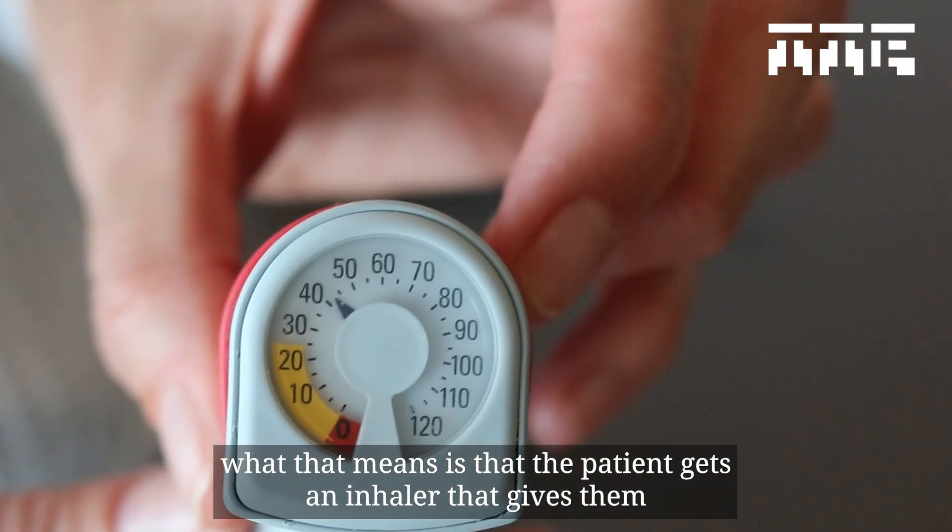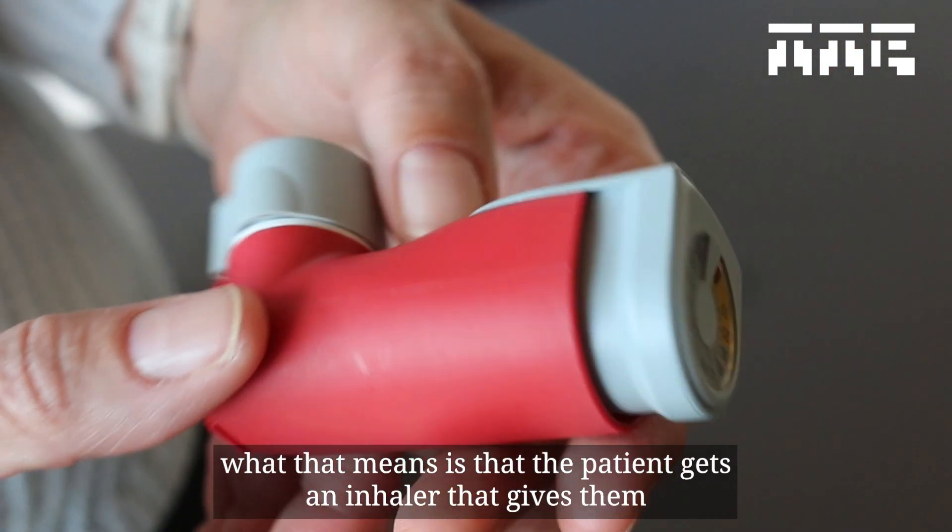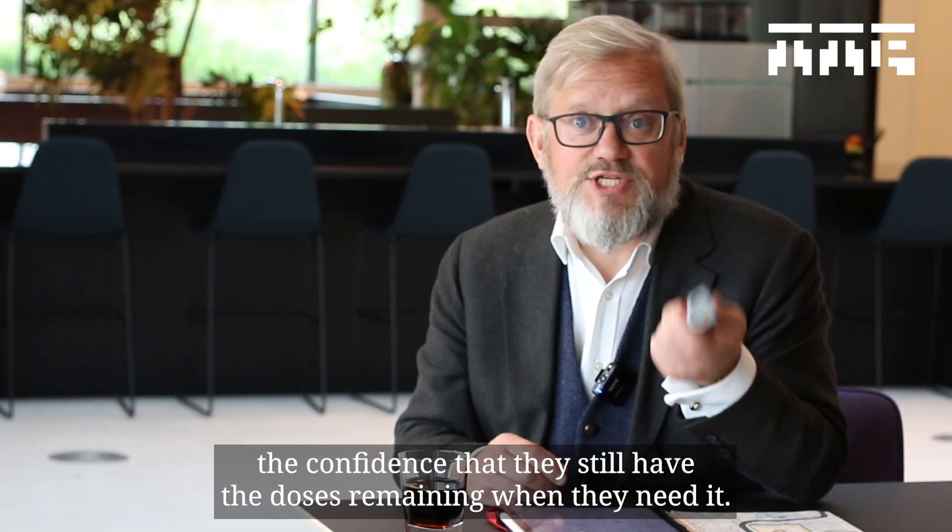What that means is that the patient gets an inhaler that gives them the confidence that they still have the doses remaining when they need it.